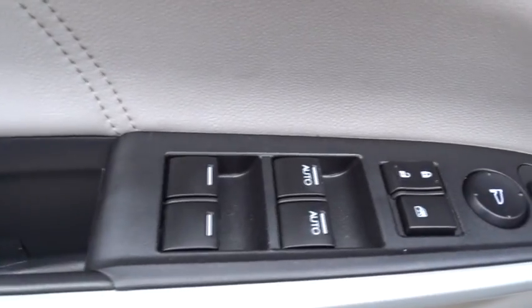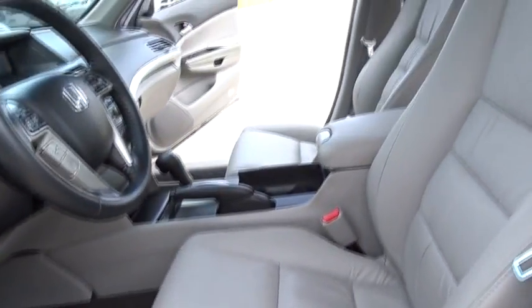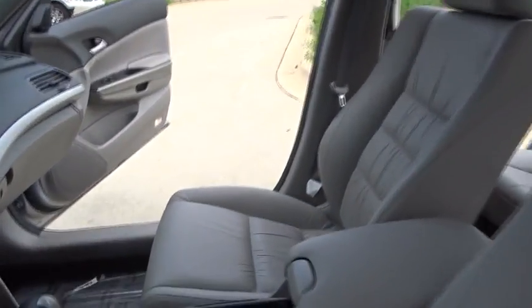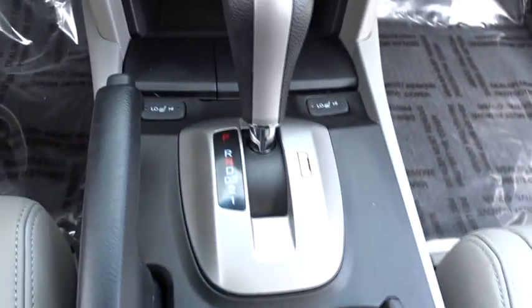Traction control. Anti-lock braking system. Steering wheel audio controls. Keyless entry. Stability control. Power passenger seat. CD changer. Leather-wrapped steering wheel. Power steering. Adjustable steering wheel. Aluminum wheels.